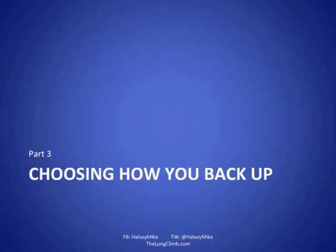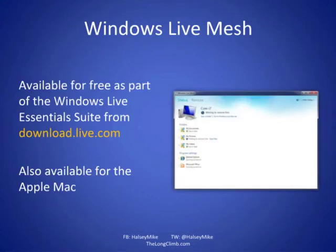Now let's look at how we can actually back things up. Windows Live Mesh is free from Microsoft; it's part of the Windows Live Essentials Suite, and in Windows 8 it's actually built into Windows Explorer. You can select files to synchronize or back up to the cloud as easily as with Dropbox. Microsoft is reportedly expanding their storage options and will offer pricing options similar to other services. You can get it from download.live.com.